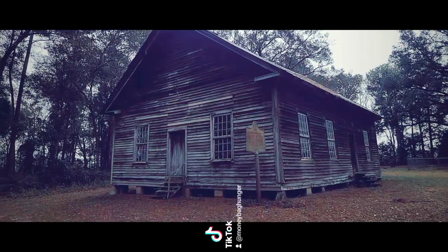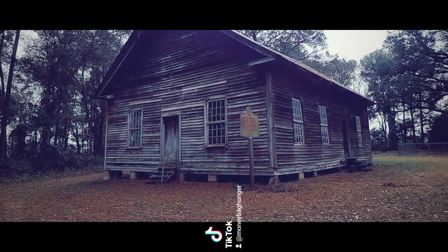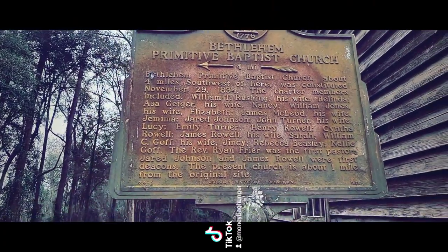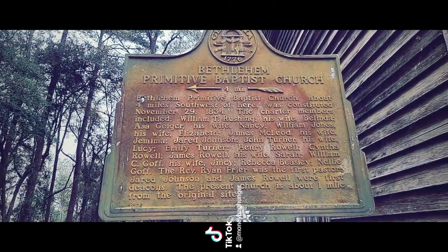All right, so here is the outside of the church. We'll go up to that historical marker and then we'll go explore inside. If you do want to read this historical marker right here, you can pause the video.